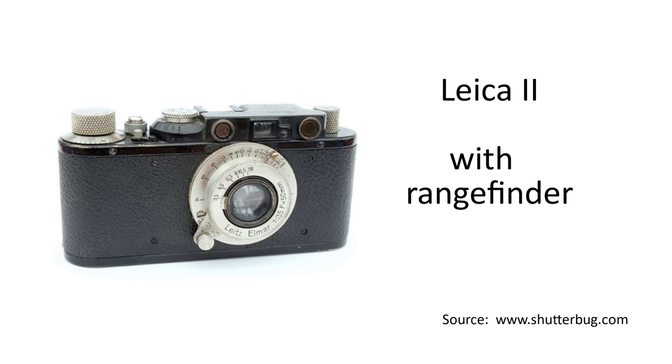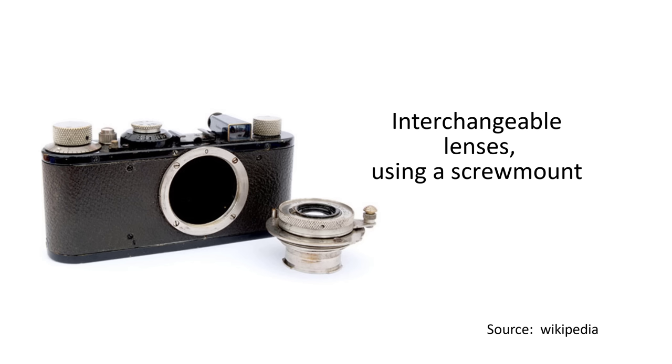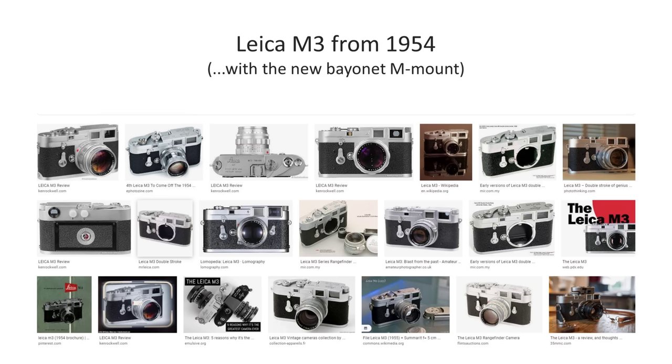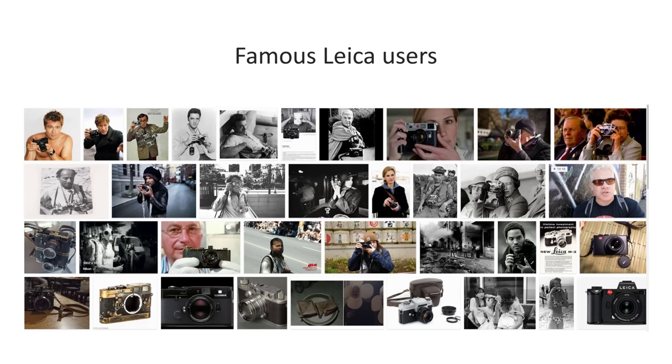Leica also introduced a standardized screw mount for interchangeable lenses, opening up the possibility of using different lenses with different focal lengths or designs. The camera mount itself has been an integral part of the development of cameras and lenses — over the years, individual manufacturers have chosen their own mounts and also changed the design, size, and functionality, right up to the present day where mirrorless camera manufacturers have introduced new mounts. Leica cameras went through a series of modifications from 1930, culminating in the release of the famous M3 in 1954, where Leitz changed the screw mount to a more convenient bayonet mount. The Leica combination of 35mm film, focal plane shutter, rangefinder, high-quality glass, and a compact body was very successful, and their rangefinder cameras and lenses were, and remain, highly respected and coveted.